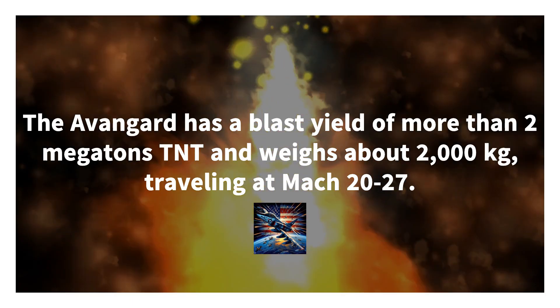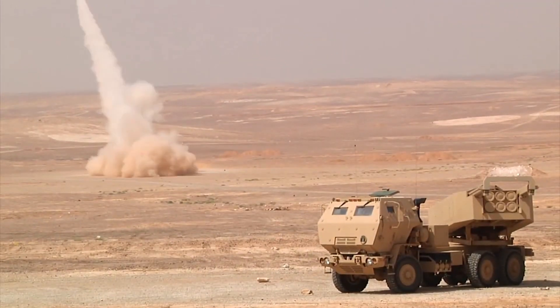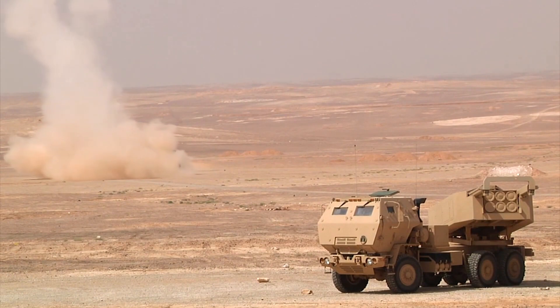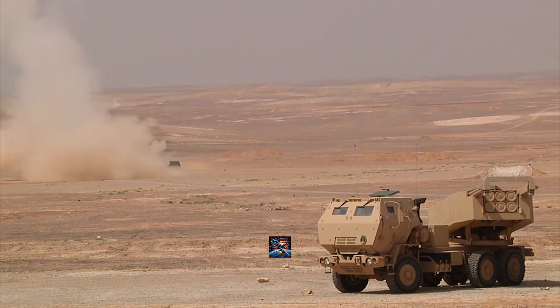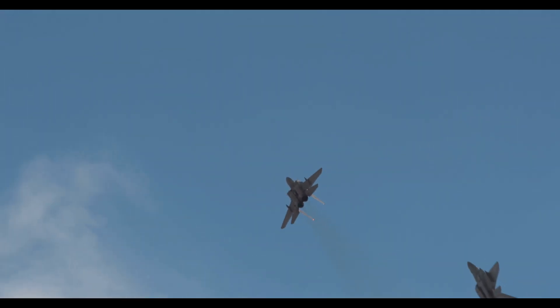In 2018, Vladimir Putin announced that testing of the Avangard was complete and it had entered serial production. The Avangard was demonstrated to a U.S. inspection group in accordance with the New START treaty on November 24–26, 2019. On December 27, 2019, the 1st Missile Regiment armed with the Avangard officially entered combat duty.